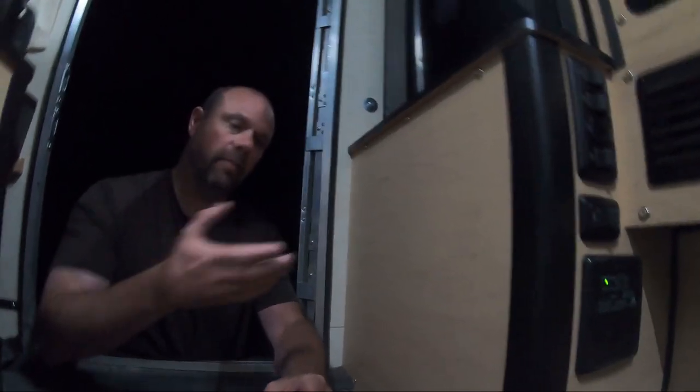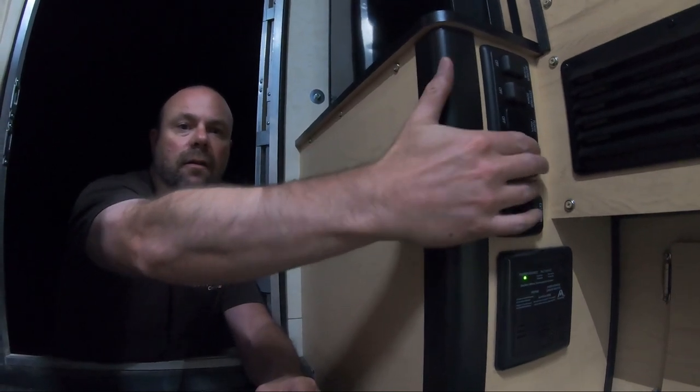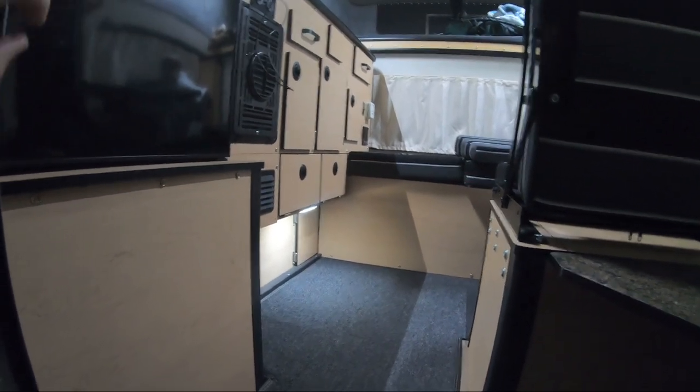It's nighttime now, and just to show you the convenience of this switch panel — I can just reach around over here, flip these on. You can see the lighting on the outside of the camper — that's what those control — along with the interior lighting on the floor. And there's also a vent fan behind the fridge if it gets hot.